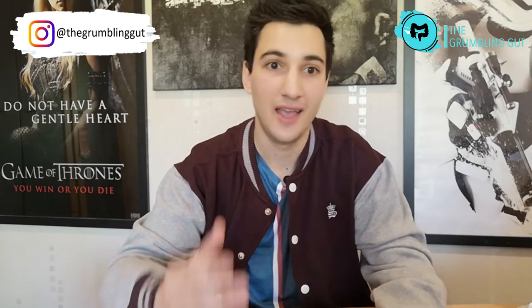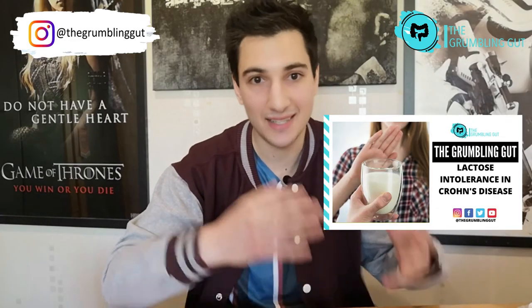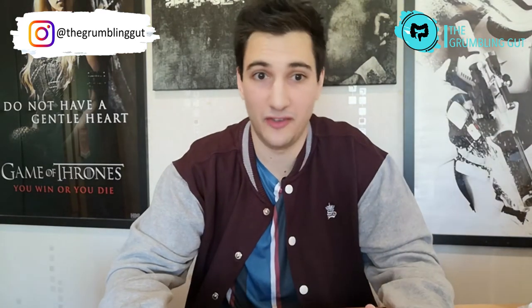Lactose intolerance is seen in the general population as well as in people with IBD, and people with this intolerance tend to avoid dairy products. Dairy products contain a sugar called lactose, and if you are lactose intolerant you lack the enzyme lactase, which is needed to break lactose down. Without this enzyme, lactose remains in your gut where it is fermented by bacteria in your large intestine — a byproduct of this fermentation is the release of gas, which can cause bloating and diarrhea.